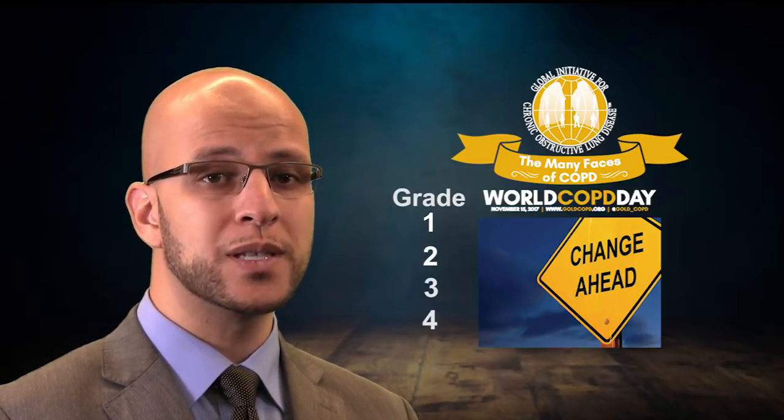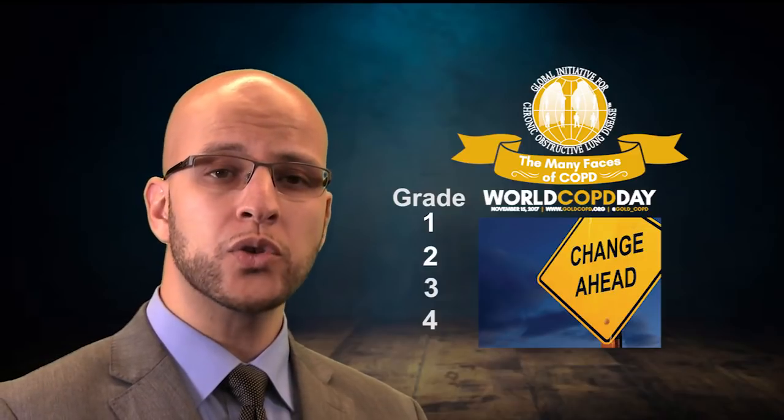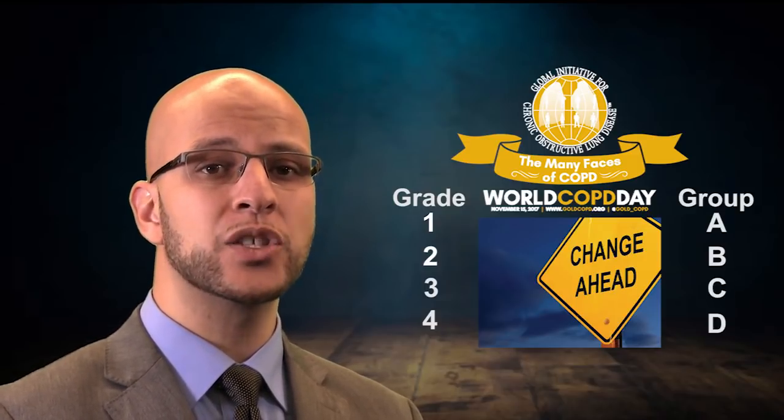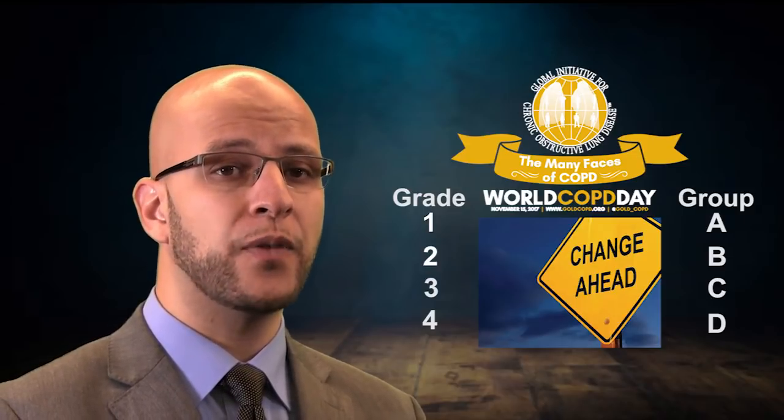Here comes the role of GOLD 2017, which in addition to grading COPD from grade 1 to 4 based on spirometry measurements, also further classifies it into A, B, C, D grouping based exclusively on patient symptoms and functional status.